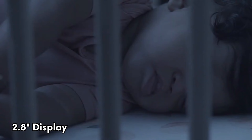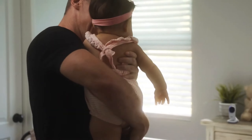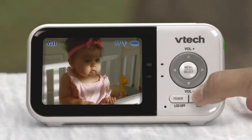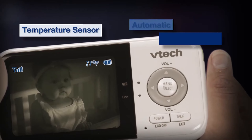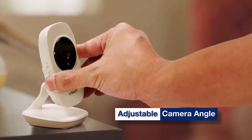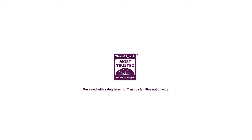The 2.8-inch display gives you a clear view day and night, with the option to zoom up to two times for more detail. Featuring soothing lullabies and two-way talk, this system lets you comfort your baby from afar. The auto-on screen and sound indications are thoughtful touches for a peaceful rest, and the temperature sensor sends alerts keeping you informed about your baby's comfort. Setting up is a breeze — it's a plug-and-play deal right out of the box, whether on a desk or wall-mounted.